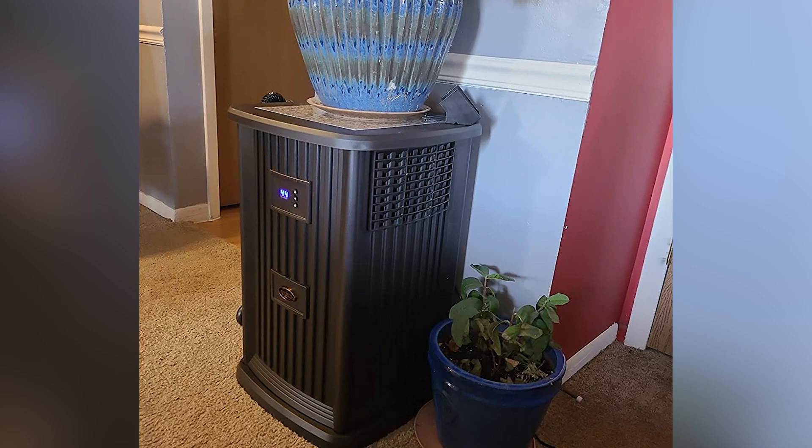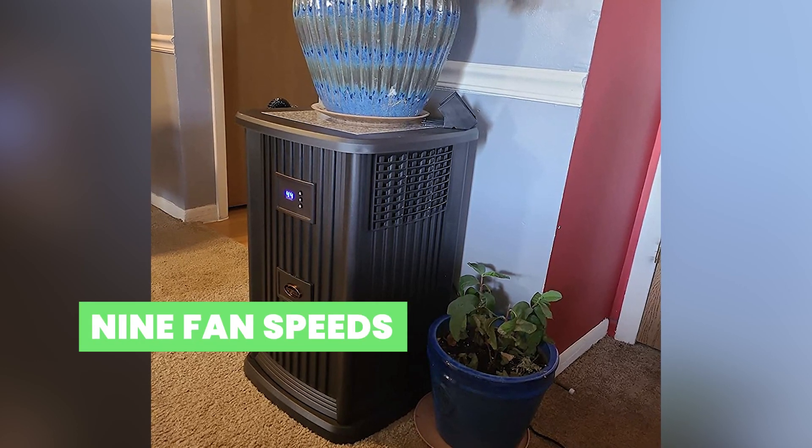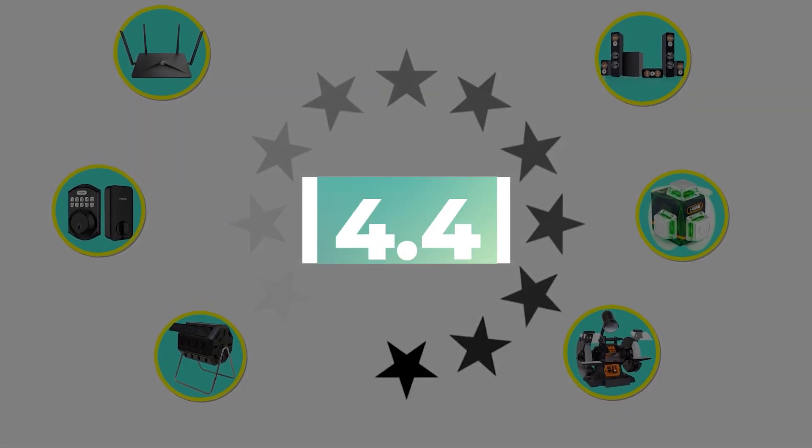Here are the main features of this product: easy to clean and 9 fan speeds. This product's customer review is 4.4 out of 5.